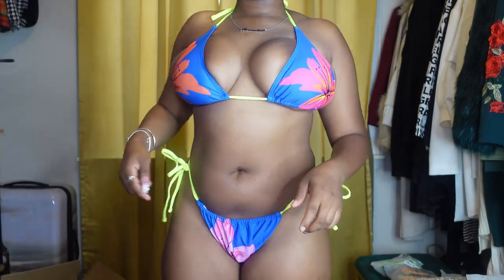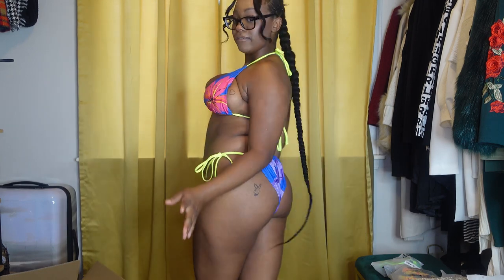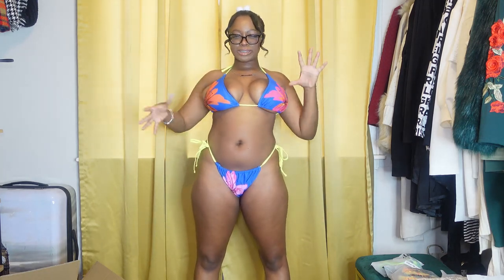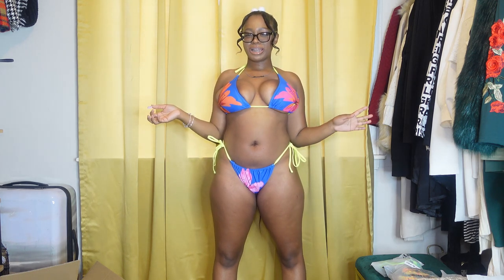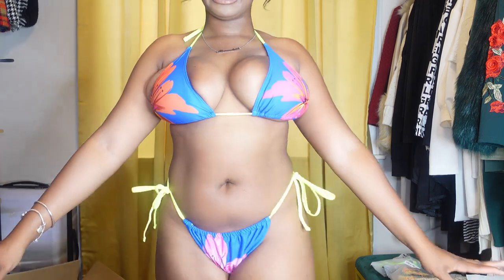This one gives me like Hawaii vibes with the flowers on it. This one is real cute — another little cheeky one. This gives me like Lilo and Stitch vibes — like if I was an extra on the beach, this is what I would be wearing. The lime green doesn't go but it kind of does — it's such a random color for the strings, but I feel like it works. I'm going to give this one a nine.